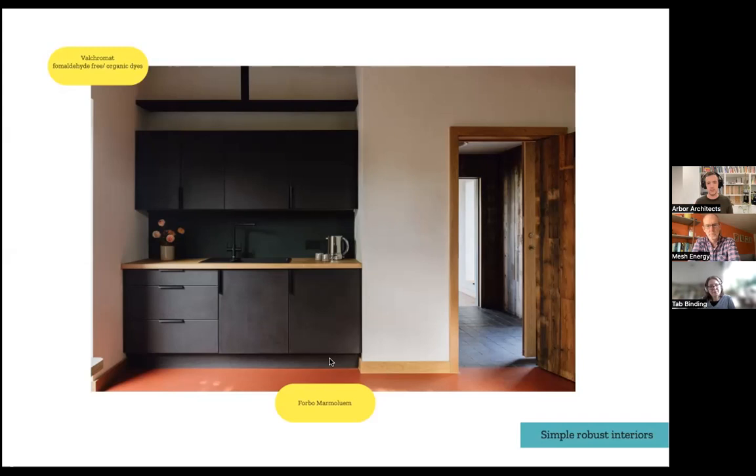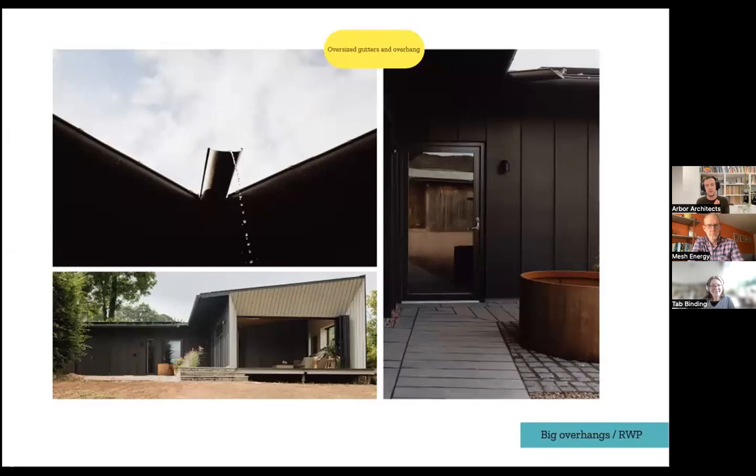Then externally we created a 1.2m cantilevered overhang and extended the gutter out — a 150mm gutter, oversized because we knew rainfall in the area would be a lot. We then created a rainwater chute extending another 750mm, really pushing the water all the way out, and made a feature of the fact that it does rain a lot there. The water comes down the chute, ends in a Cor-ten rainwater harvester, turns into a rill and drains down into the drainage system.